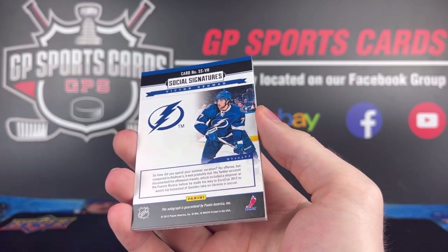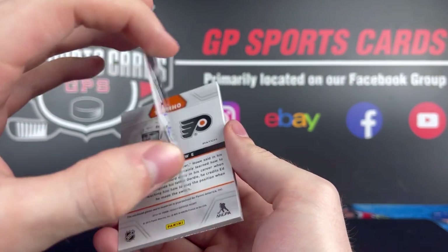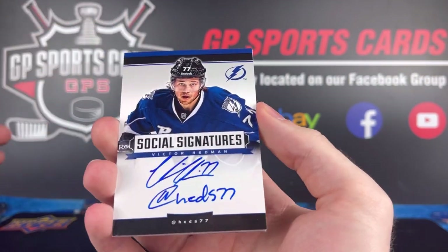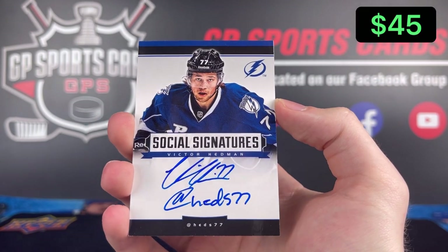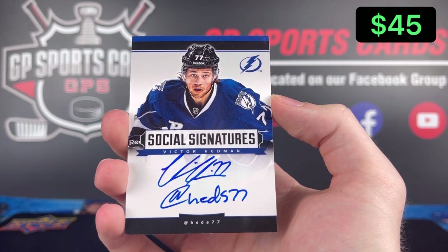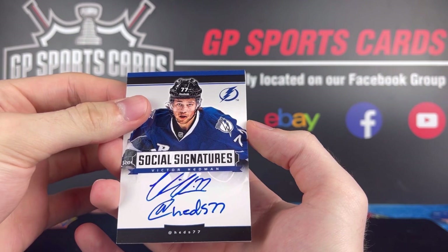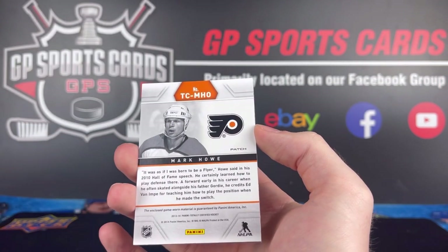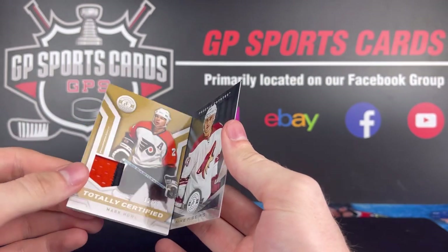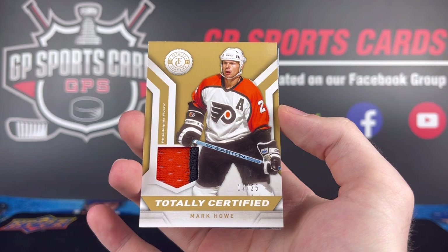And we're going to finish off with... nope, it's not going to be a patch. It's going to be a Social Signatures. Wow. This is going to be a loaded pack — what a beauty. Victor Hedman Social Signatures. Very nice — what an autograph. And we still have a patch behind it. What a crazy pack this is going to be. So Victor Hedman right there is our best hit so far. And behind it we got a patch of Mark Howe. No way. Old school patch, numbered out of 25 gold.